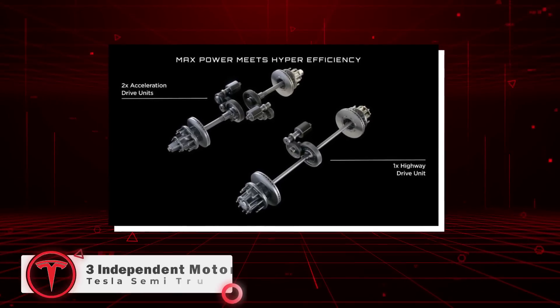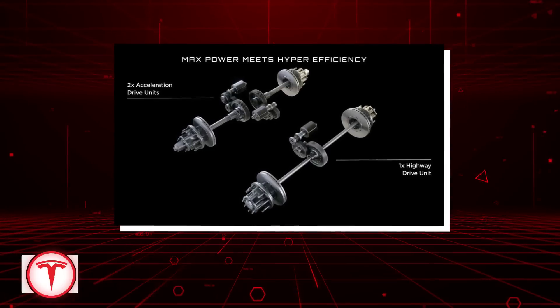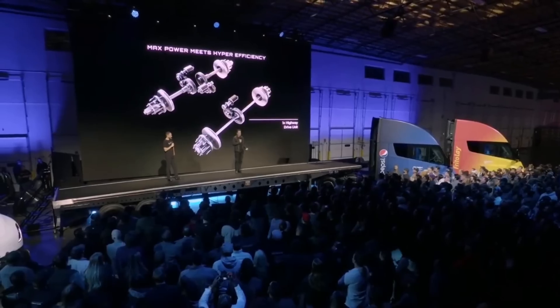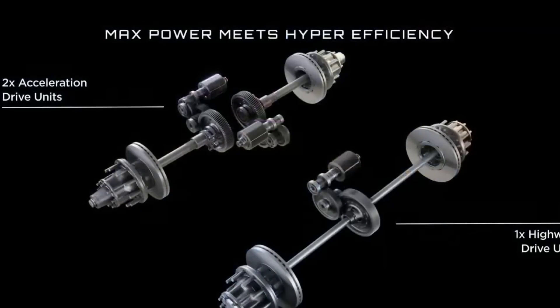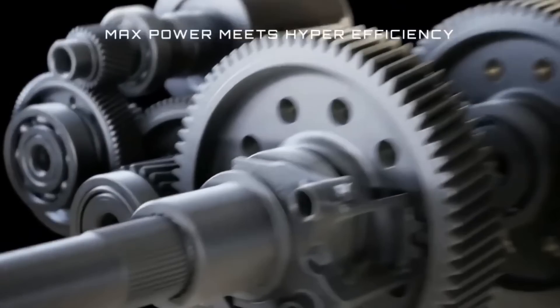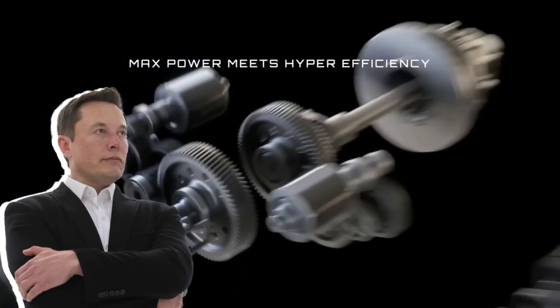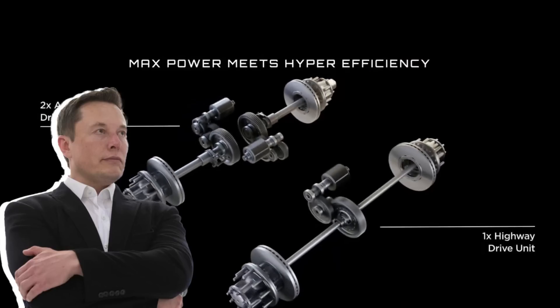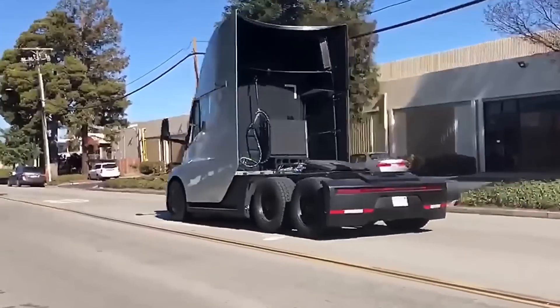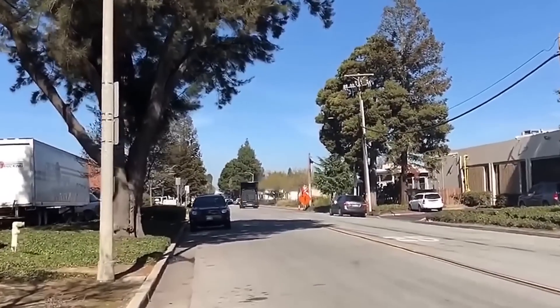The electric truck has three independent motors. One of these motors will be used for steady-speed driving on the highway to obtain maximum efficiency, while the other two motors engage when maximum torque is required to accelerate or maintain speed while driving uphill. Tesla CEO Elon Musk said that just one of those three motors alone is more powerful than the diesel engine on a semi-truck. The combination of these electric motors allows instant torque and extra power at all speeds, so truck drivers can safely navigate roadways and maintain highway speeds on steep grades.